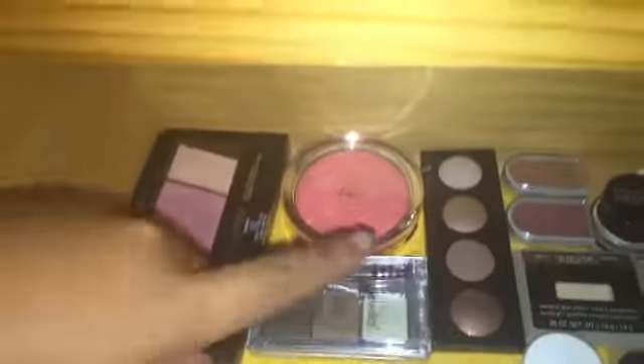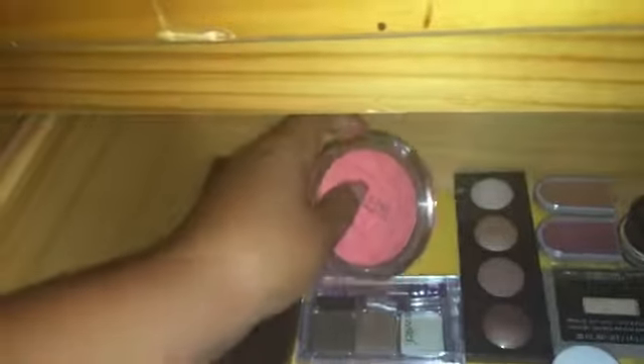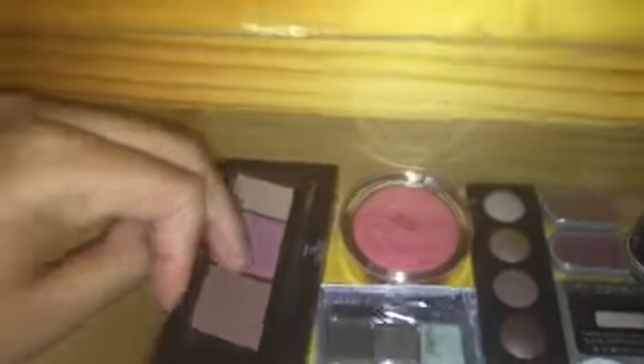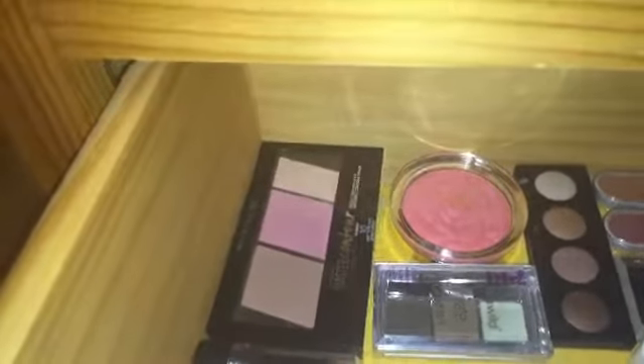Moving on over here, we have my Wet n' Wild Ultimate Brow Kit. Here is my Milani Rose powder blush that I just got today — it just looks so pretty, I had to show you guys. Over here is my Master Contour Kit. I don't really use it because it's powder and it just doesn't really show up on my face.